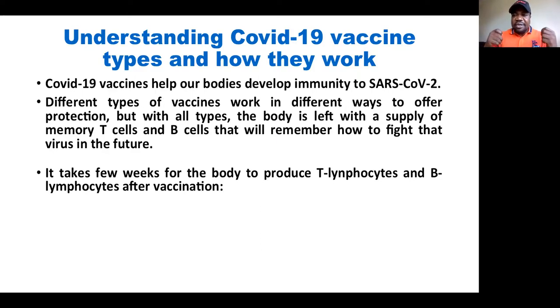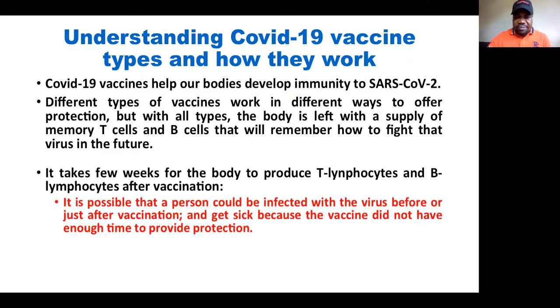It's not like immediately when you receive the vaccine you become protected. It takes a couple of weeks for your body to start building immunity and to make you ready to resist infection. It means that it is possible that a person could be infected with the virus before or just after vaccination and still get sick because the vaccine did not yet have enough time to provide protection.